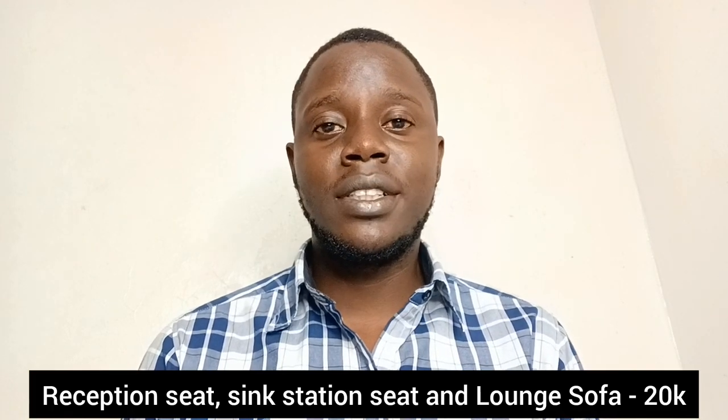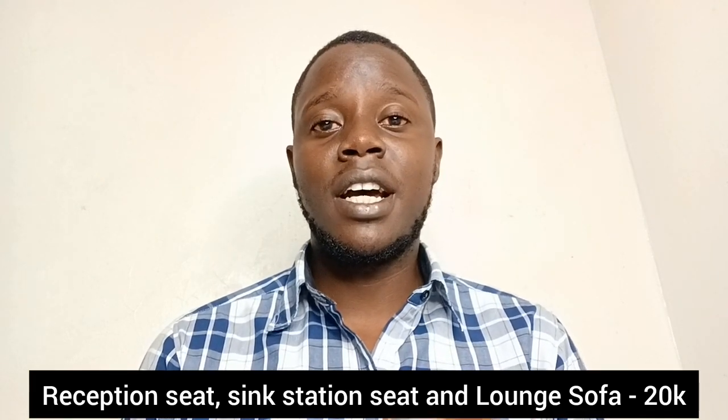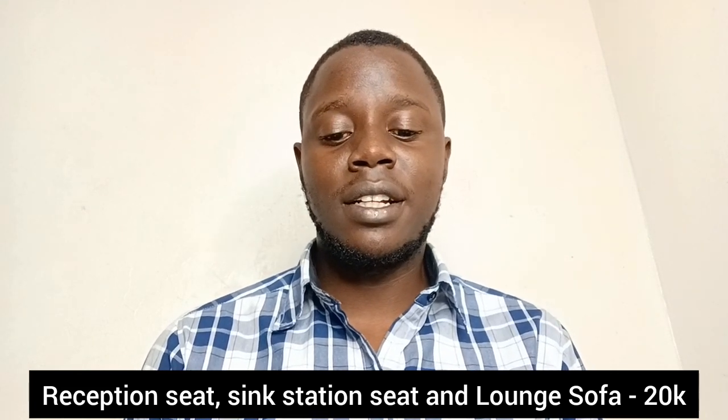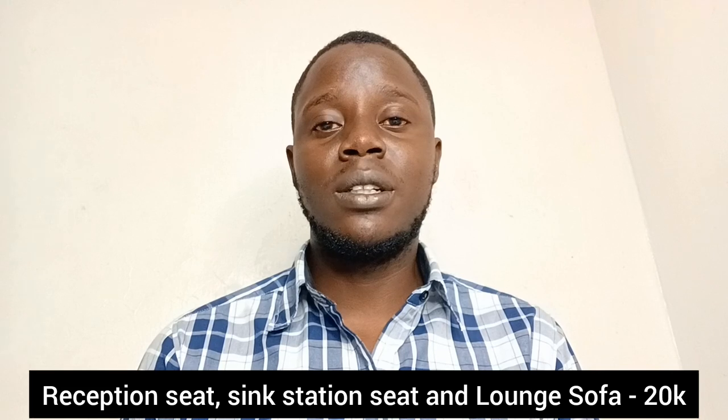The next thing you're going to need are a few seats — like plastic chairs and even a sofa lounge where customers can wait. You can get those at 20,000 shillings.